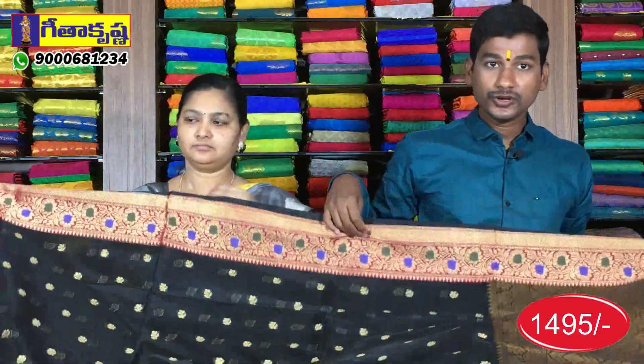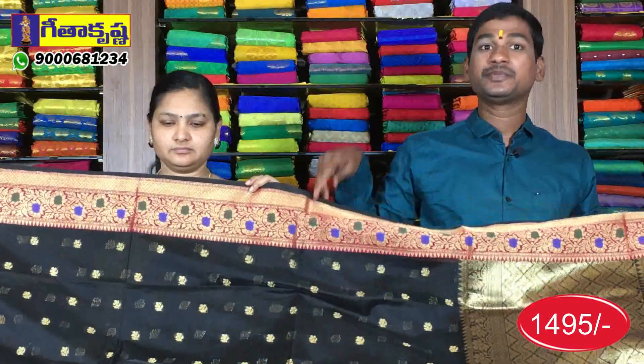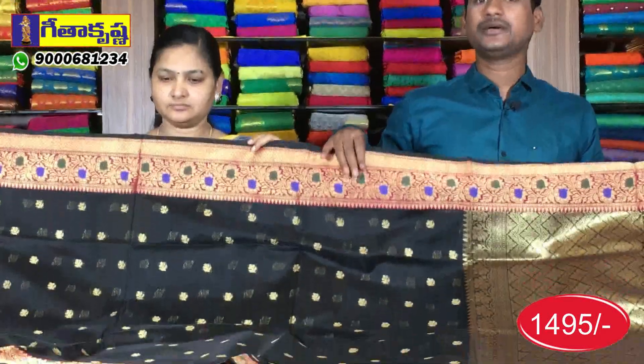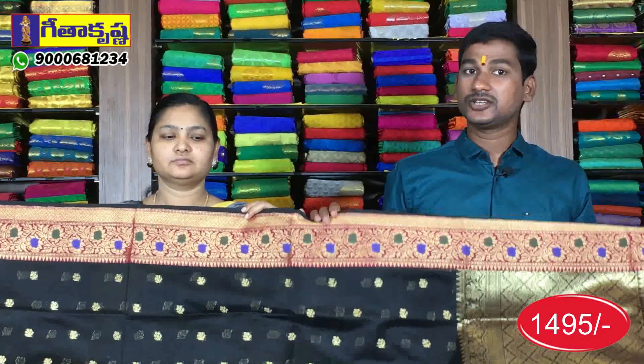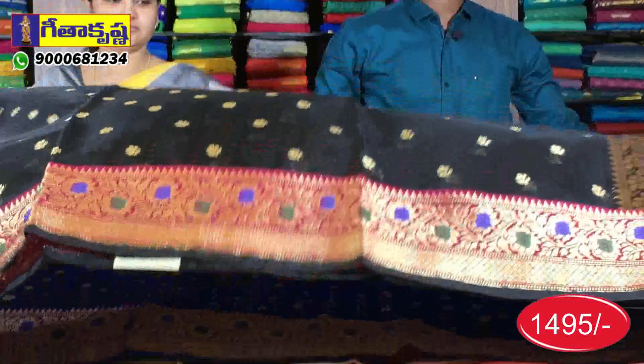All varieties are available in this show. We have different designs, different models, and different colors. Call us at 9000-68-134. Call us at the address for your order; we will be doing the courier service. As soon as I get the latest videos, I will send you a notification.